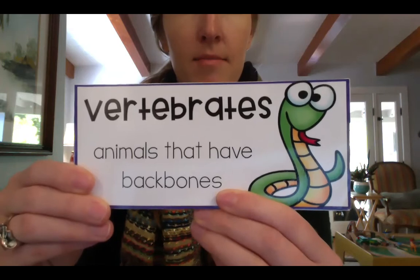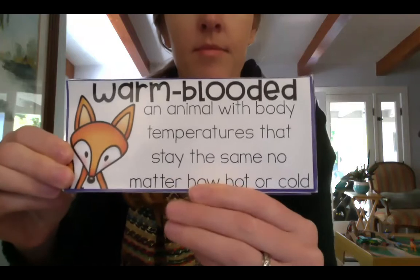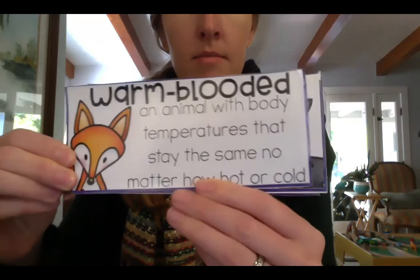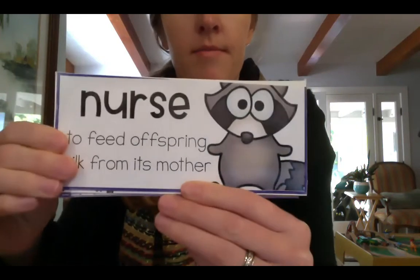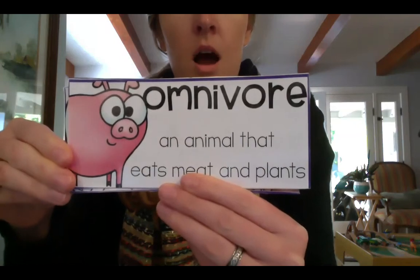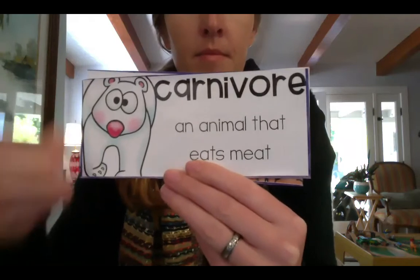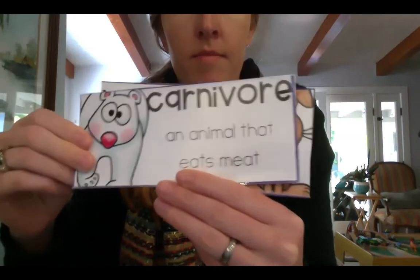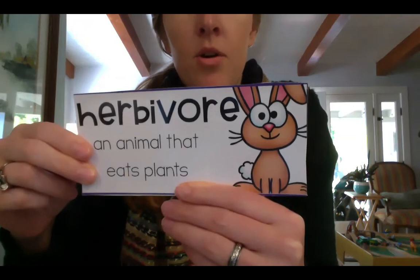Vertebrates. Warm-blooded. Nurse. Omnivore. Carnivore. Herbivore.